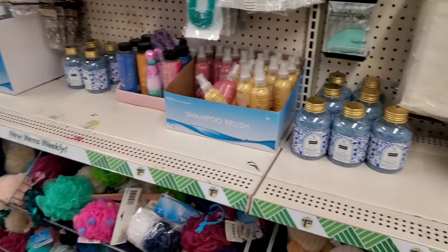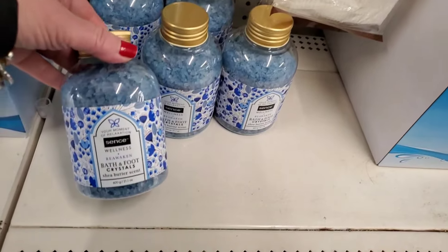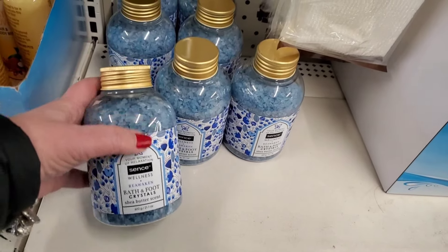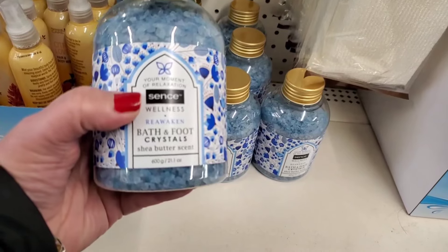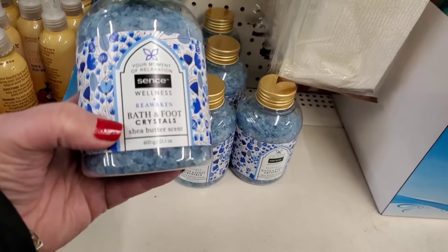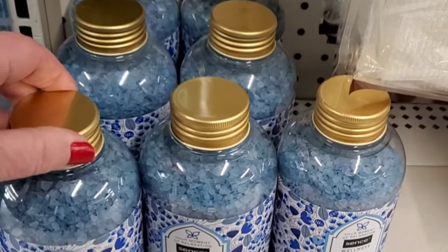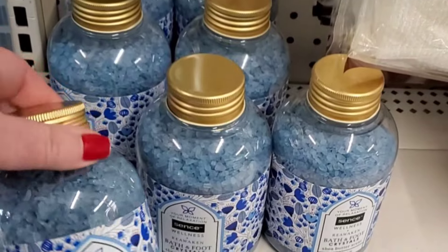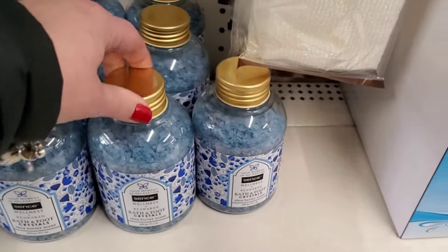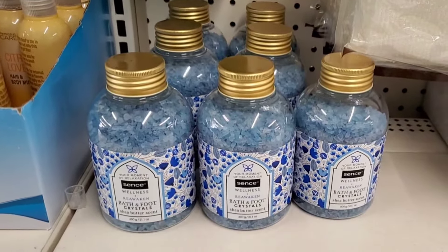These are something I have never seen before and never heard of this brand — Sense Wellness reawaken bath and foot crystals, shea butter scent. It smells wonderful, and I really like the container — it's plastic but with a really nice large-mouth lid. It's a really cool looking product for $1.25 that would be lovely in a gift basket.